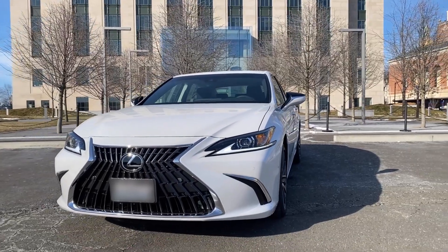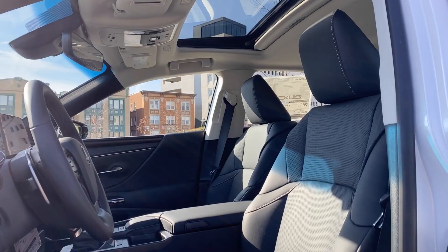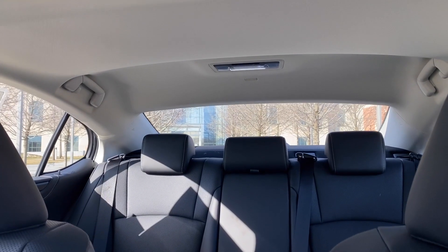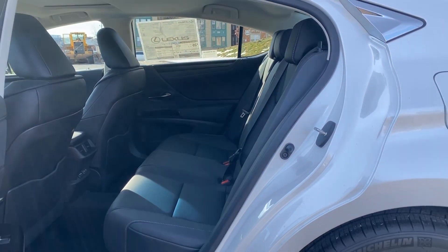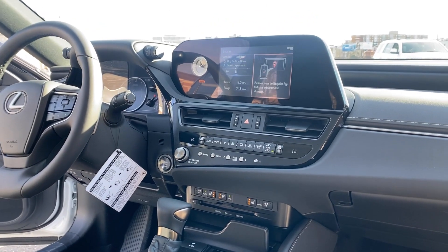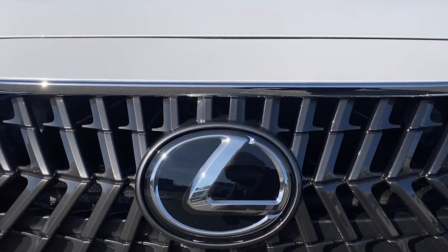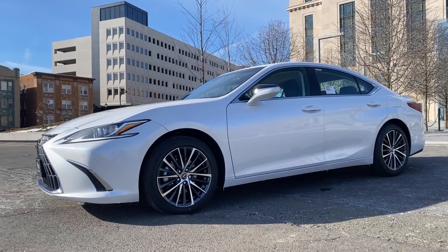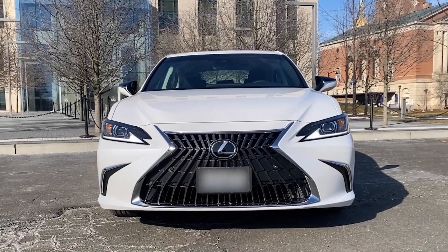This is Lexus's best interior design yet. The seats are really nice and comfortable, though the back seat has limited space, so it might be tight for someone who's pretty tall. The info panel is now four inches closer to the driver compared to previous years. This vehicle is smooth, refined, and drives like a dream — you really can't go wrong with this stunning Lexus.